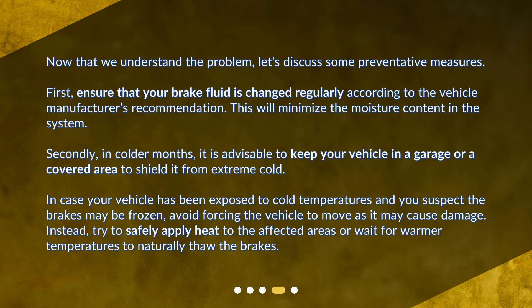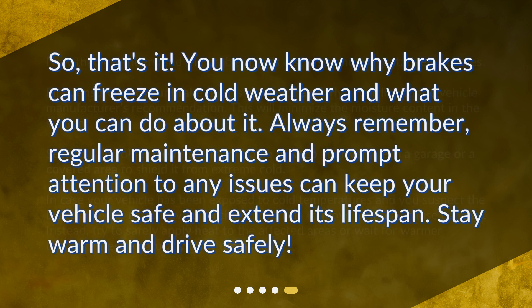In case your vehicle has been exposed to cold temperatures and you suspect the brakes may be frozen, avoid forcing the vehicle to move as it may cause damage. Instead, try to safely apply heat to the affected areas or wait for warmer temperatures to naturally thaw the brakes. You now know why brakes can freeze in cold weather and what you can do about it. Always remember, regular maintenance and prompt attention to any issues can keep your vehicle safe and extend its lifespan. Stay warm and drive safely.